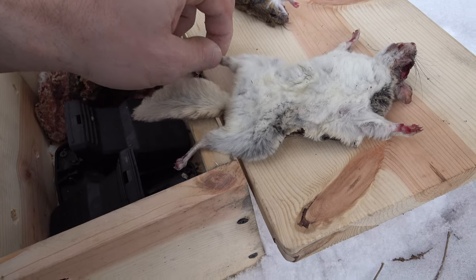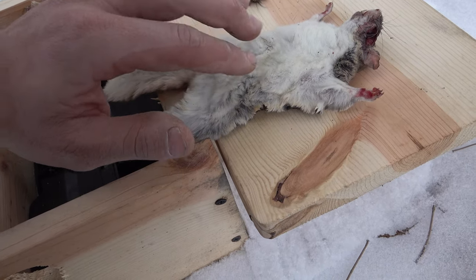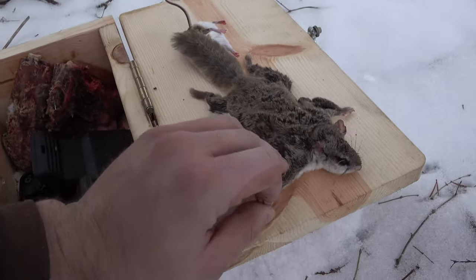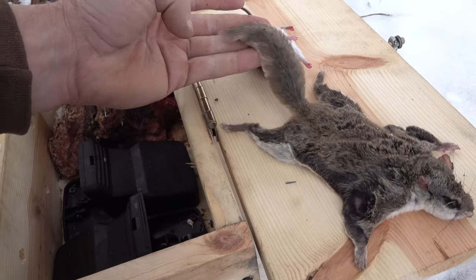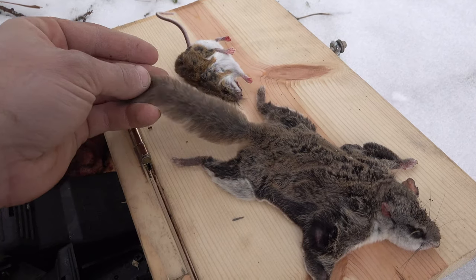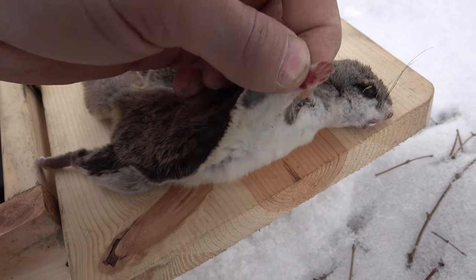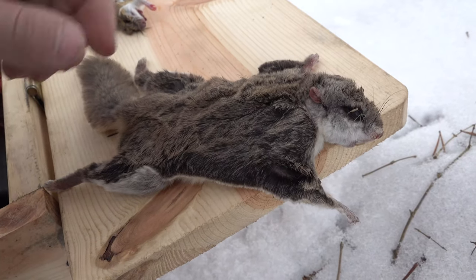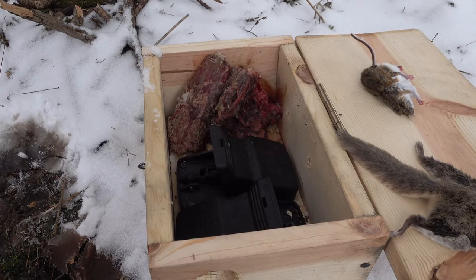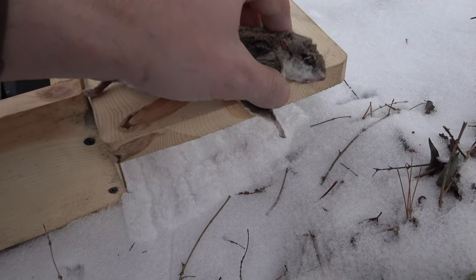Never seen one of these up close. You can see why they're called flyers — their bodies are really flat. Their tails are even flat too, it's not all poofy. I don't know if you can see that — the tail's really flat. That is pretty cool, really. I didn't know flying squirrels ate meat, unless it was just going in there to check out that hole. That thing must have hardly even been able to fit in there.